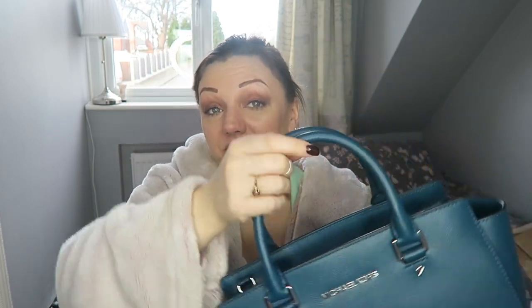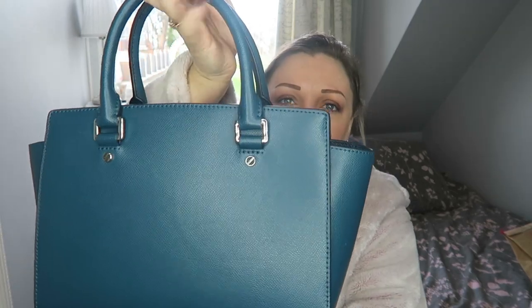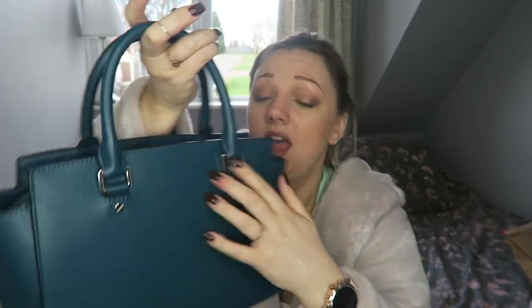I thought I would do a look around with you guys today. On the bottom we have the feet, which are already scratched — what the hell, but never mind. On each of the individual feet it does have Michael Kors written on it. The back has nothing but these two beautiful little details.